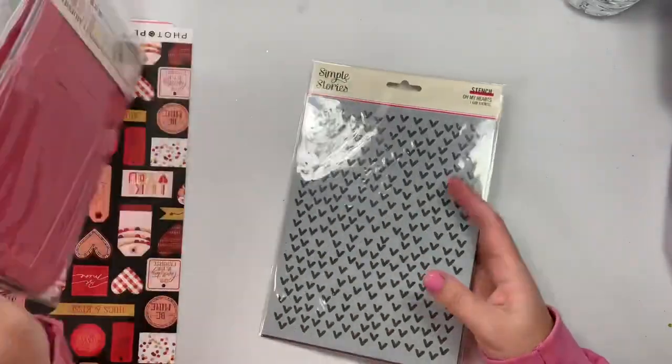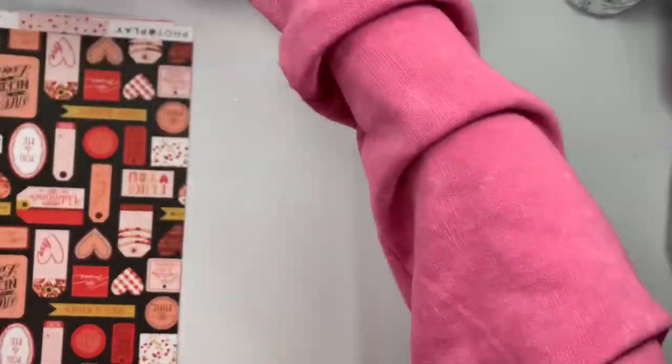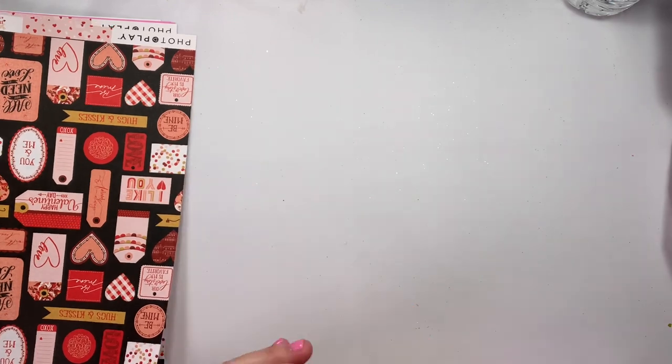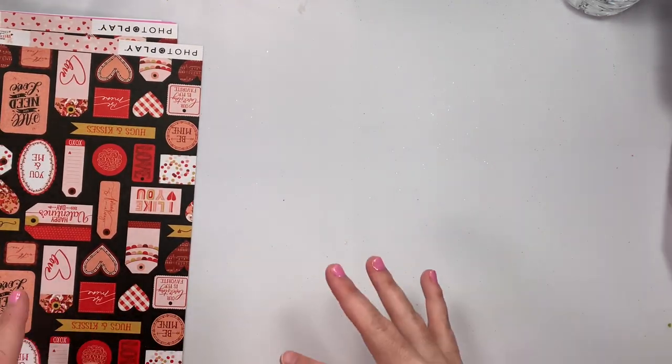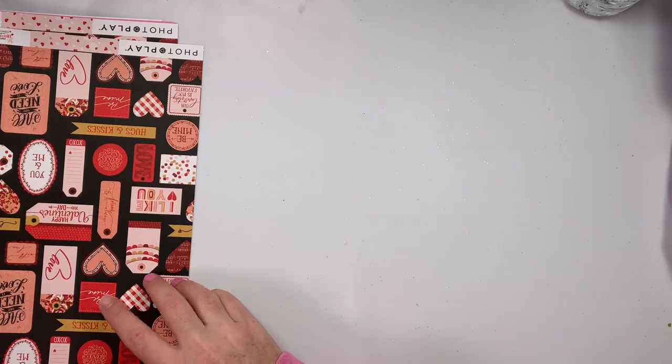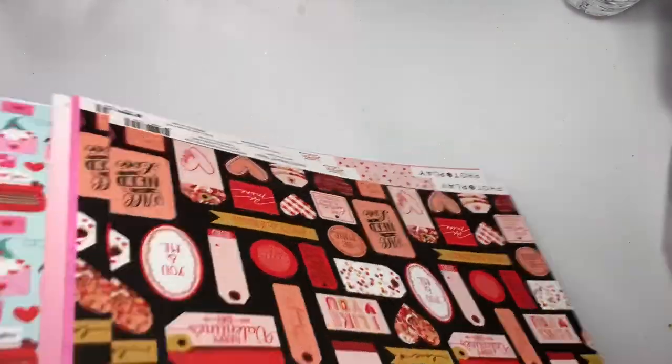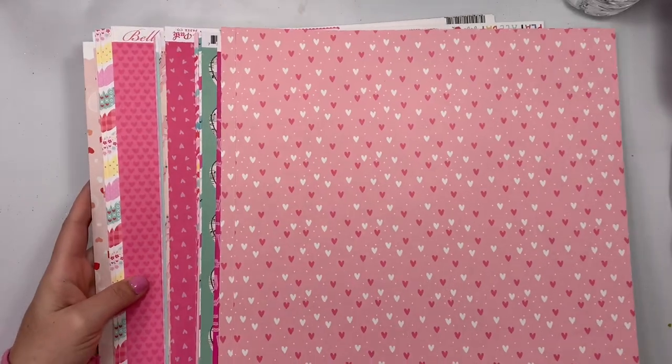It's called All My Hearts, six by eight. And because nobody came out with a Valentine's Day collection that I absolutely had to have, there were only a couple papers I liked here and there, so I picked out my own. Look how cute — I made my own paper collection.